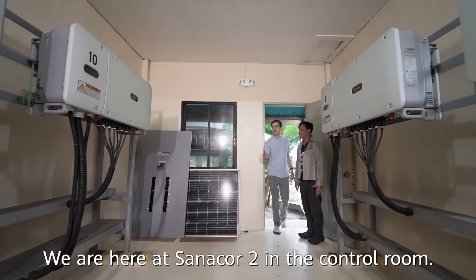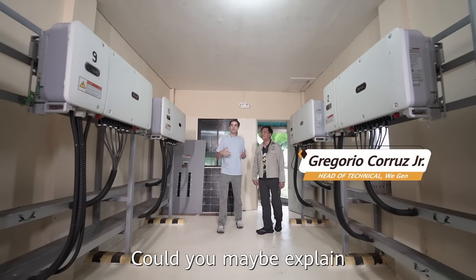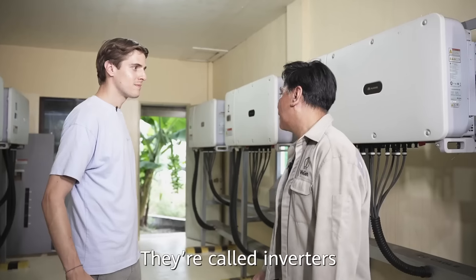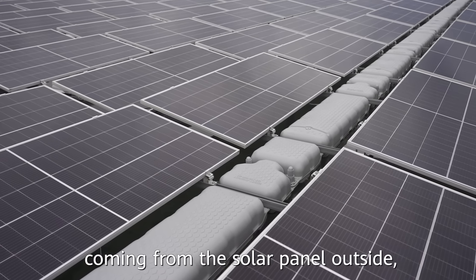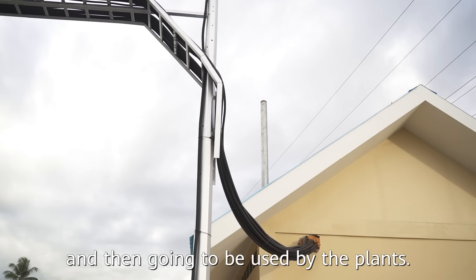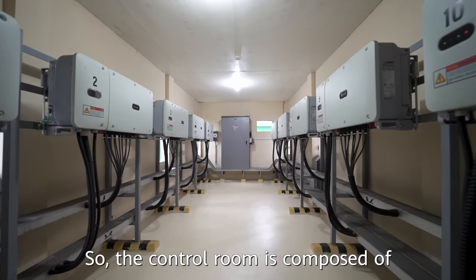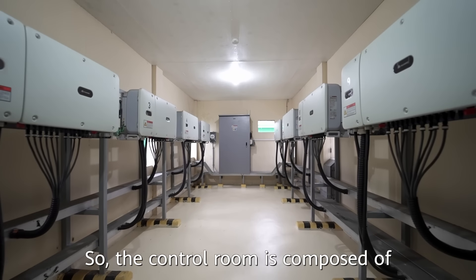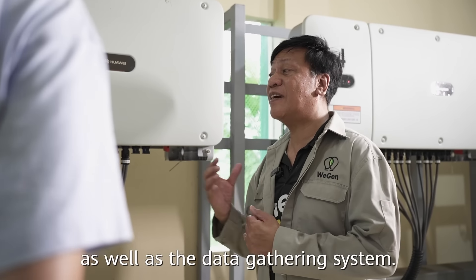We are here at Sanacor 2 in the control room. Could you maybe explain what the devices here are about? They call it an inverter, which converts electricity coming from the solar panels outside, then feeds it into the grid for use by the plant. The control room comprises the metering system as well as the data gathering system.